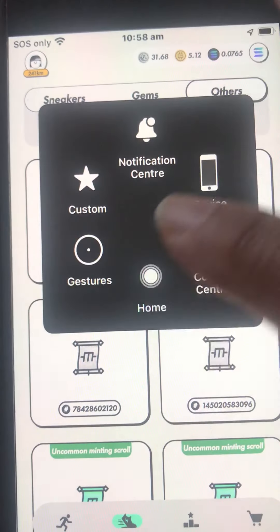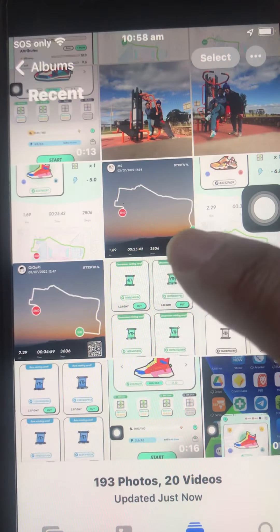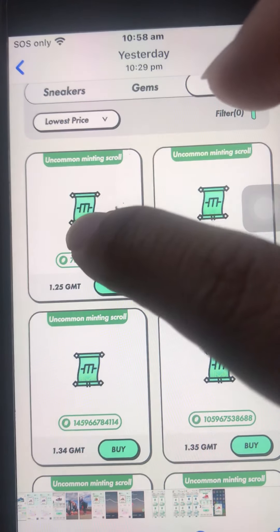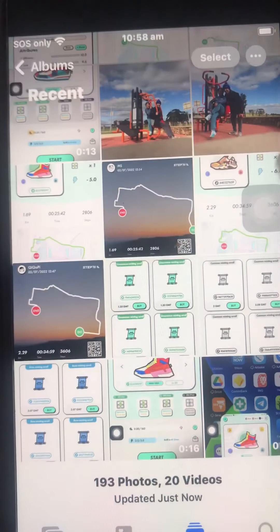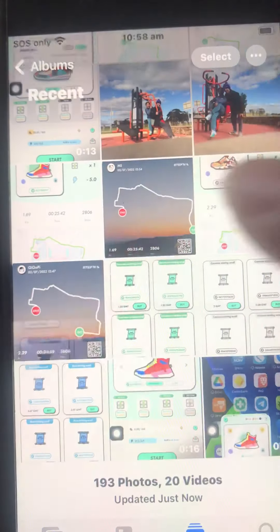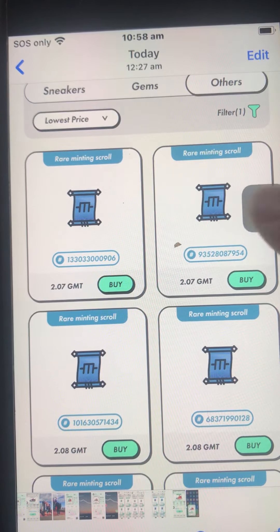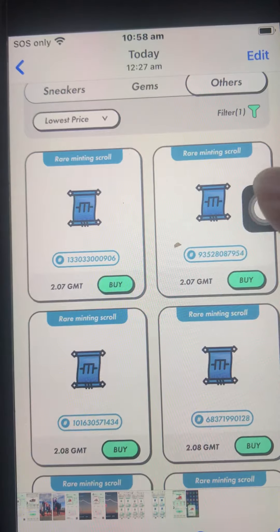To tell you what prices I got yesterday: for uncommon, the cheapest I was able to get was 1.25 GMT. For common, the cheapest I got was 2 GMT. I was also able to get one rare at 2.07 GMT. So now, if we go to the marketplace and check those prices, they went up a bit.